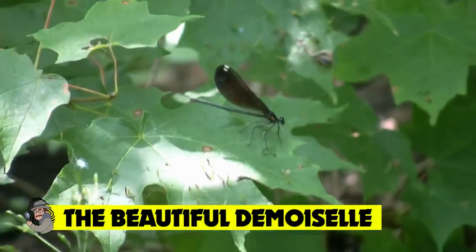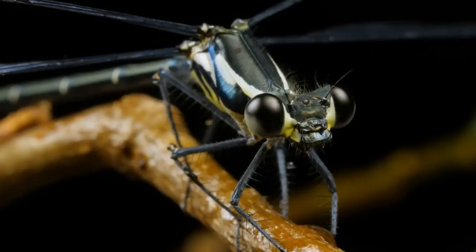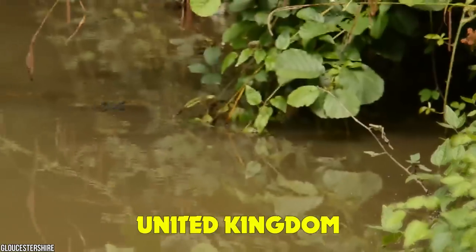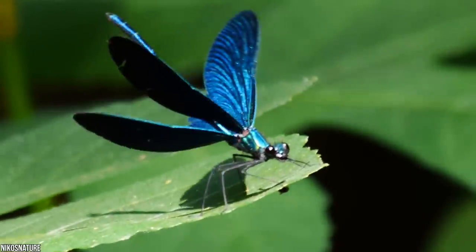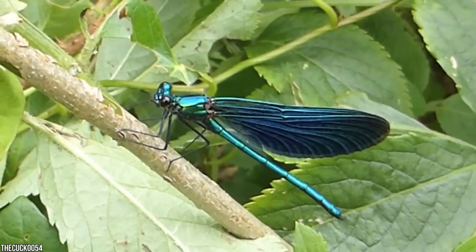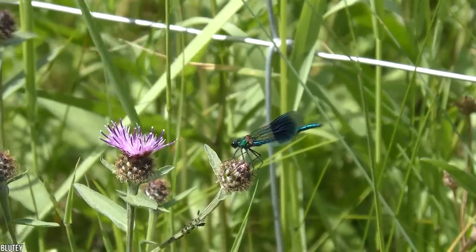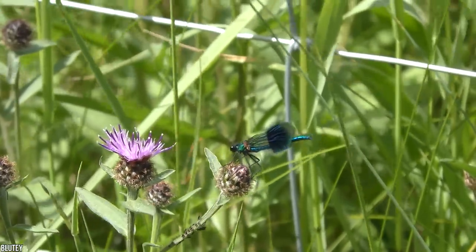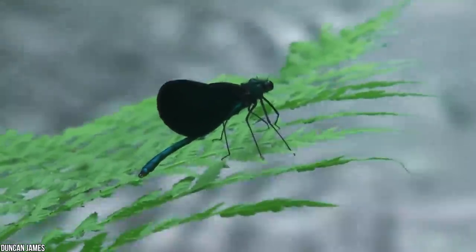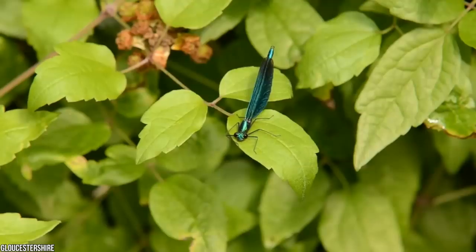The beautiful demoiselle. These insects are so attractive that they've even included the word 'beautiful' in the name, and this large damselfly really lives up to its reputation. It can often be seen fluttering along slow-flowing streams and rivers in the United Kingdom, especially in places with muddy banks and lush green vegetation. They can grow to around 45 millimeters and have large butterfly-like wings. The males are a stunning metallic blue, while the females are emerald green. They're sensitive to pollution, so spotting one means you're in a place with high-quality air and fresh, clean water.